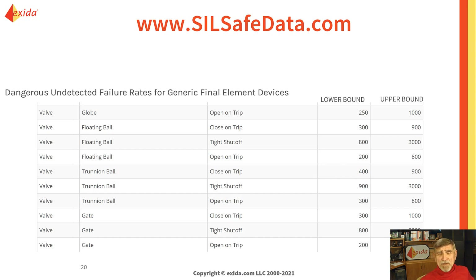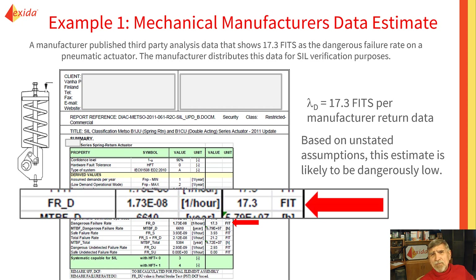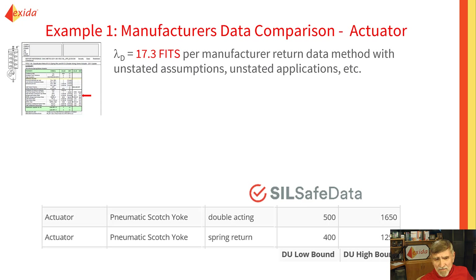You've probably looked at SIL-SAFE data and can see an upper bound and a lower bound number for various categories and types of products. For example, a mechanical manufacturer provided an independent third-party failure report. Something doesn't look right — I see 17.3 FITs. My experience indicates that might be very dangerously low. It's likely they used manufacturer's warranty return data. An pneumatic Scotch yoke actuator spring return has a lower bound of 400 FITs. This data is not okay — I don't even think it's worth investigating. Throw it out and use generic data.